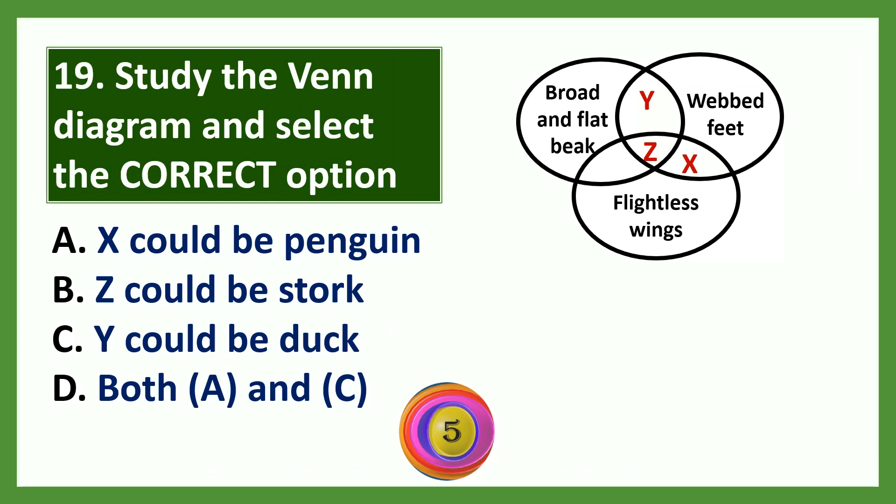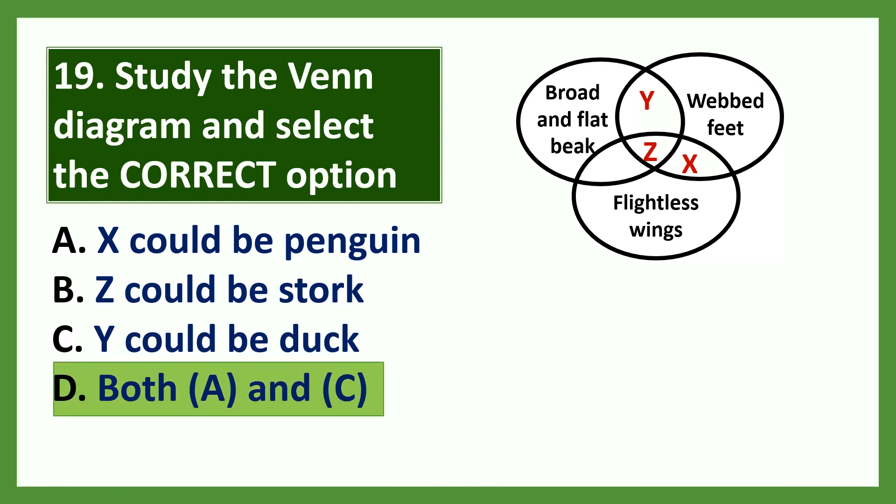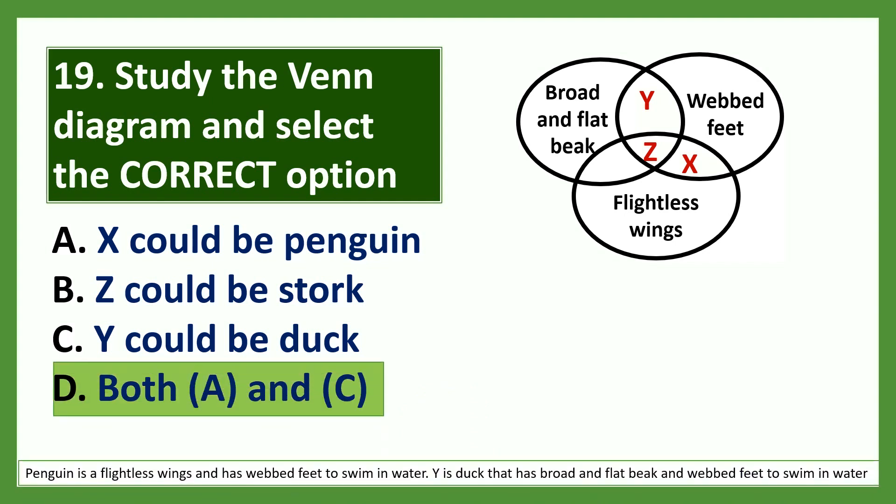The answer is option D: both A and C. Penguin is a flightless bird and it has webbed feet to swim in water. Duck also has a broad and flat beak and webbed feet to swim in water.